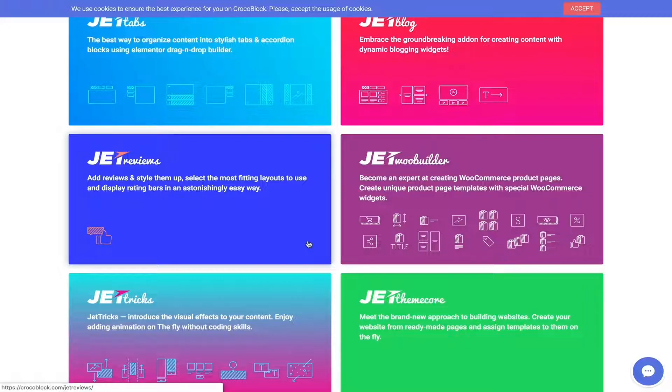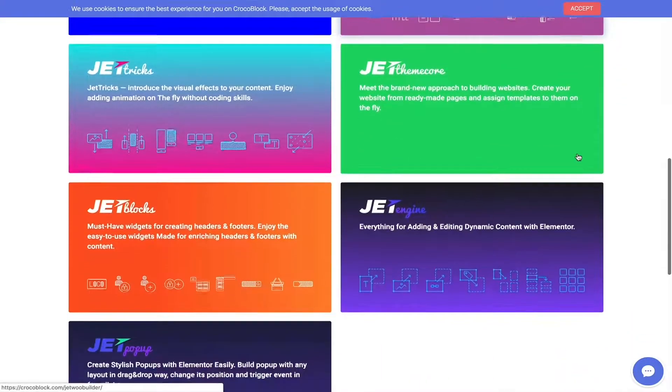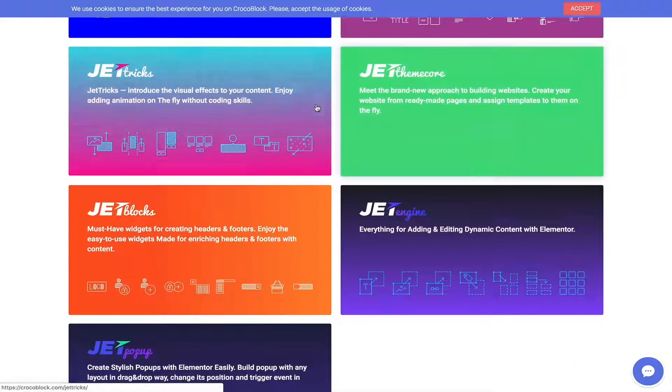Then we have Jet WooBuilder for building an e-commerce store, giving you all these tools for customizing your store — they did an amazing job building this one. There's also Jet Theme Core and Jet Tricks for adding animation to your website without any coding.